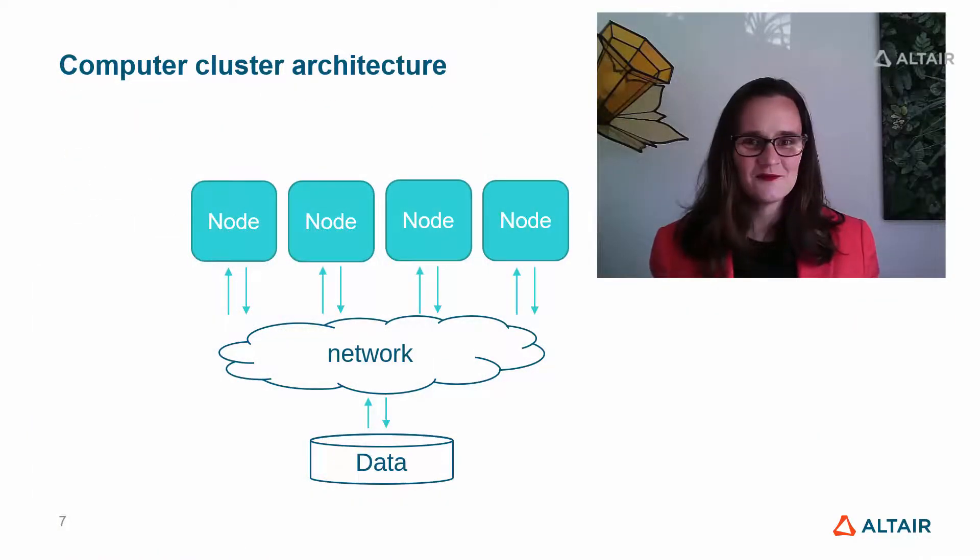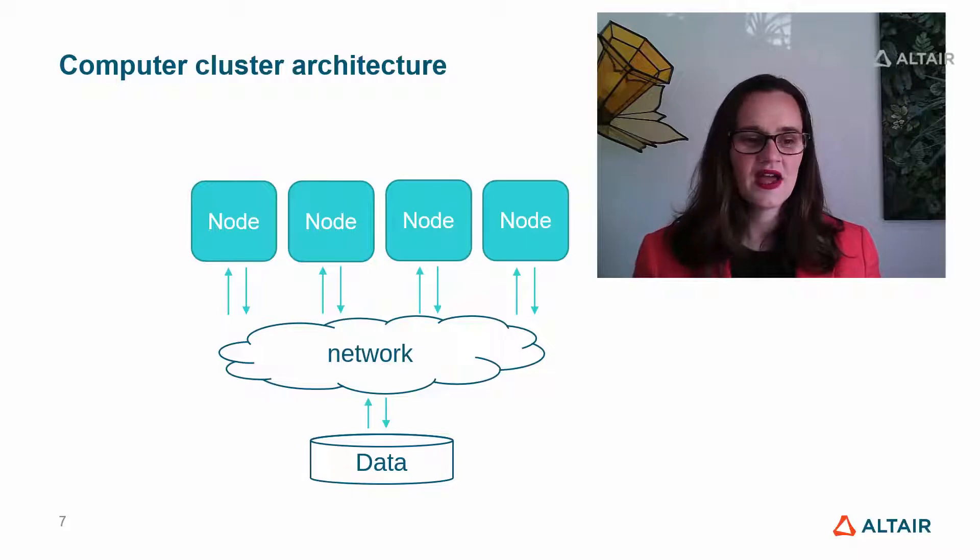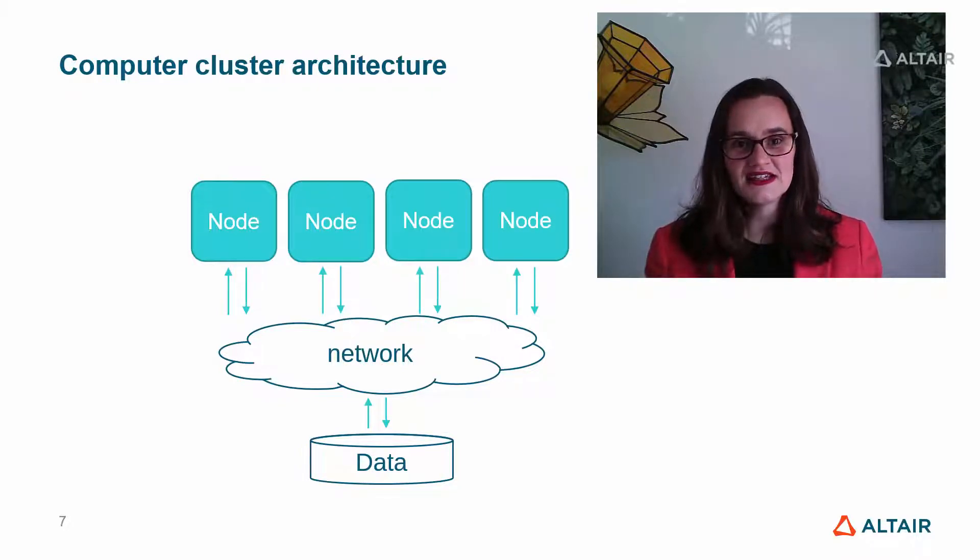So how does it all fit together? A supercomputer is made of separate compute nodes — each one is really a computer, not that different from your laptop or your mobile phone, usually made with the latest and greatest technology with faster CPUs and more memory. All of these are joined together with a super fast network, and they're joined to a shared file system where they can all access the same data simultaneously. This way of sharing data is really critical so that different compute nodes can access and share data effectively, as if they're all working together as one.